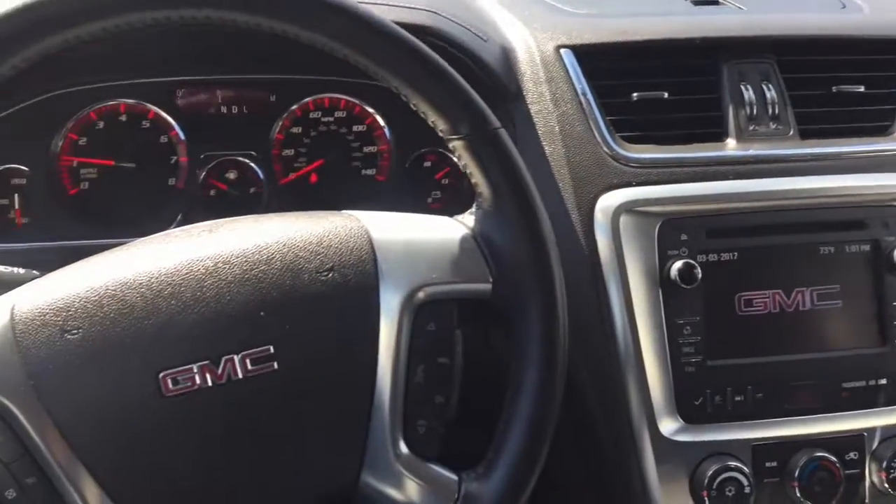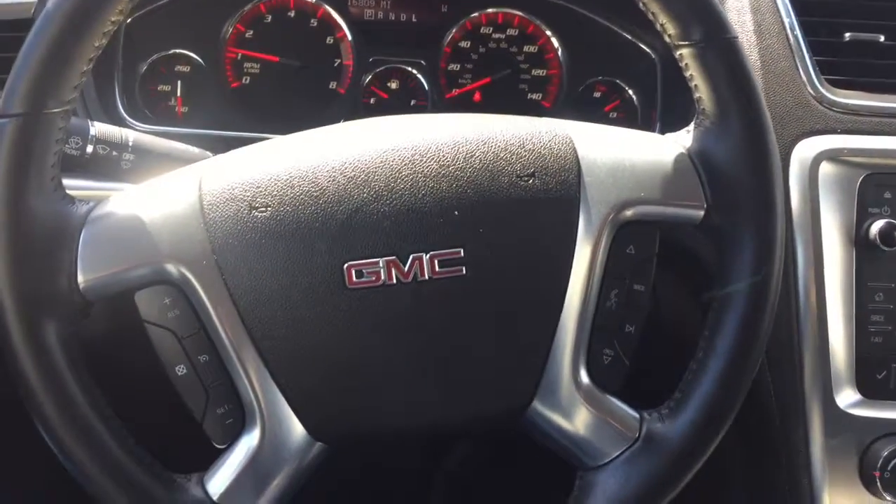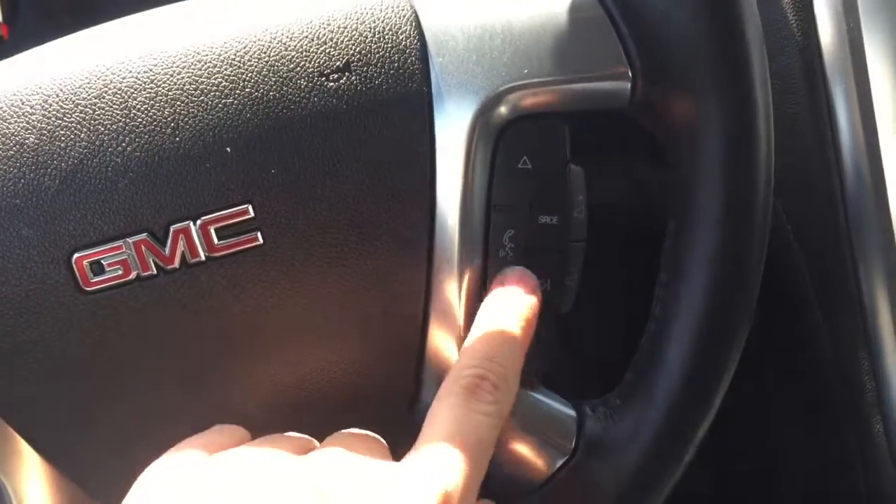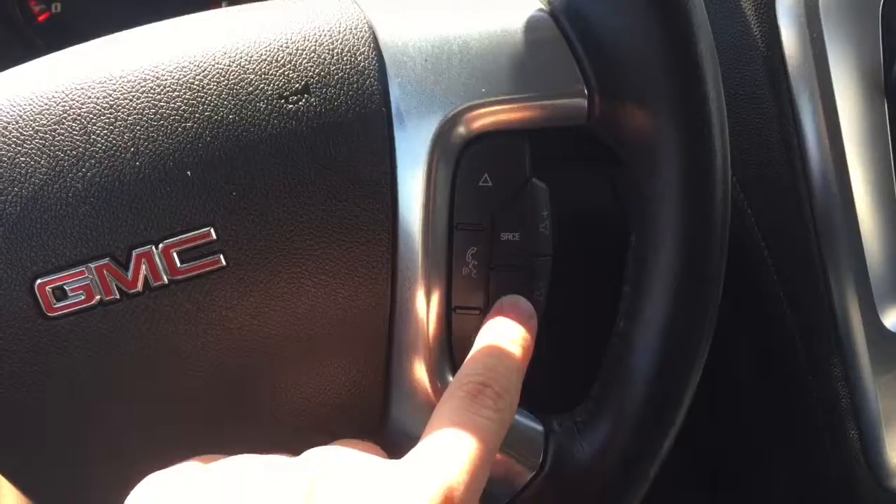Alright, here's a look on the inside of your GMC. Here's your steering wheel with everything at your fingertips. You can set the cruise control right here, also answer phone calls and change the station here.